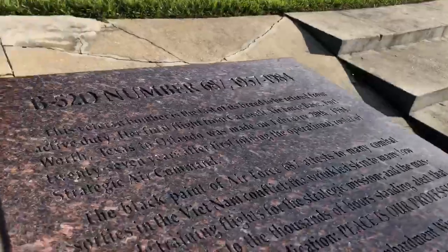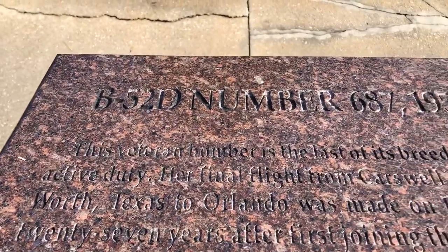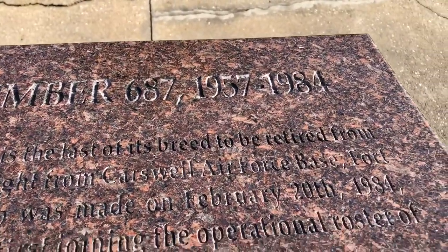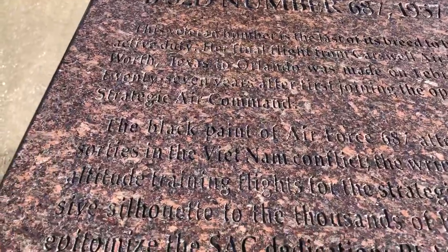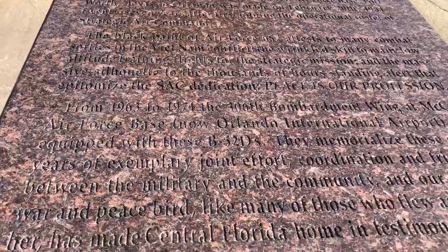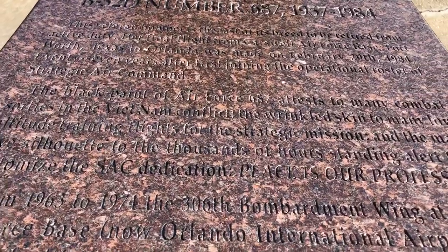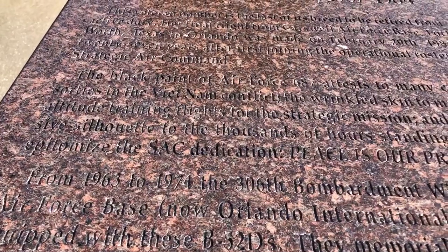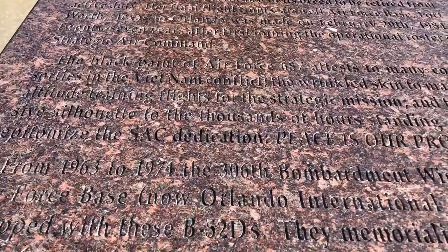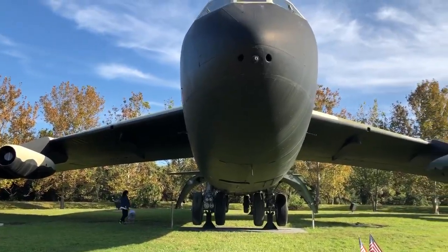We have a plaque right over here. This tells you it's a B-52D, number 687. It flew from 1957 to 1984 and came to Orlando. The plaque reads: 'The black paint of Air Force 687 attests to many combat sorties in the Vietnam conflict, and the wrinkled skin to many low-altitude training flights.' This is pretty amazing.